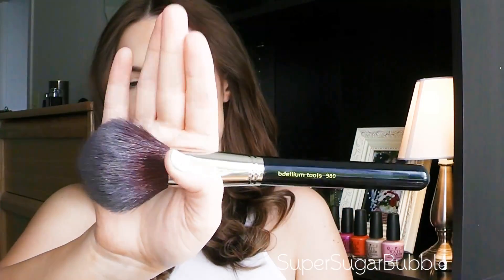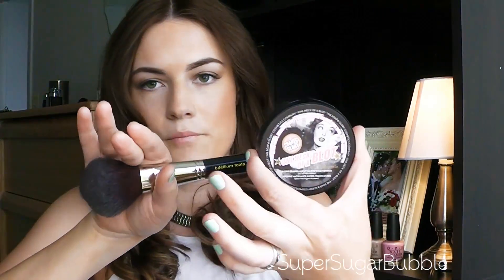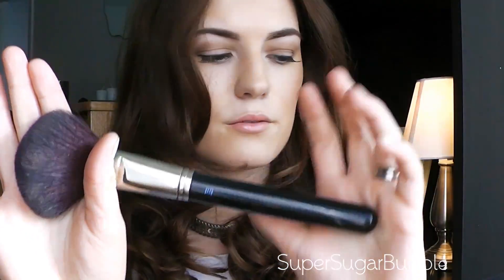My favourite brush of the month is the Baledium Tools 980, which I've been using every single day — with the bronzer and with the translucent powder. It's got the most beautiful bristles, they're natural, and it's got a really long handle so you can really buff in or do controlled applications. I just think it's one of those brushes that everyone should have in their kit and it's not overpriced.